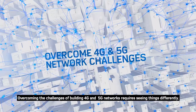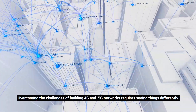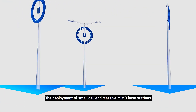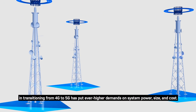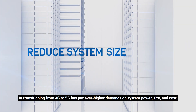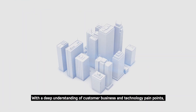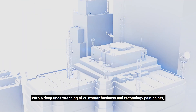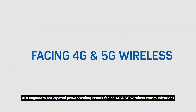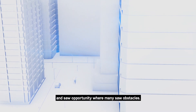Overcoming the challenges of building 4G and 5G networks requires seeing things differently. The deployment of small cell and massive MIMO base stations in transitioning from 4G to 5G has put ever higher demands on system power, size, and cost. With a deep understanding of customer business and technology pain points, ADI engineers anticipated power scaling issues facing 4G and 5G wireless communications and saw opportunity where many saw obstacles.